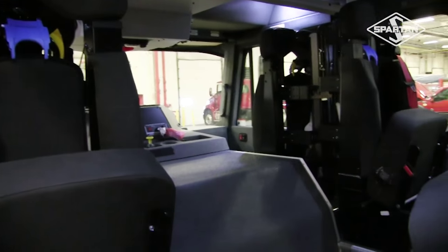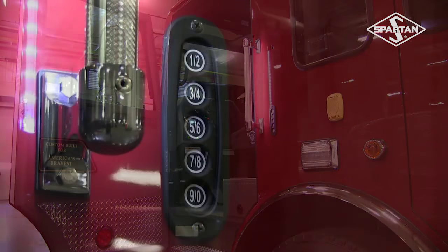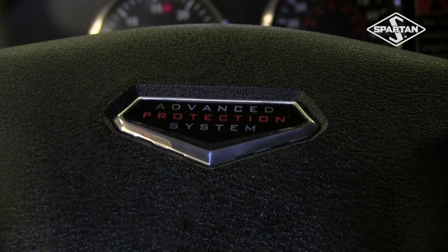The interior of the cab is outfitted with spar liner, a durable coating with pebble grain texture. This truck includes power windows and power door locks and seats as well. This is the safest apparatus available in the industry today because it includes the Spartan Advanced Protection System, or APS for short.